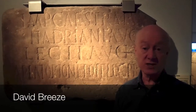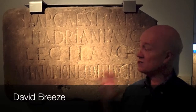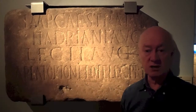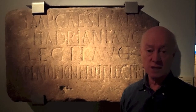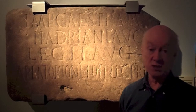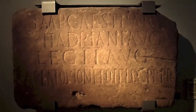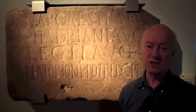My name is David Breeze and I want to tell you about my favourite object in the Great North Museum. It's this inscription. It was found about 250 years ago at a place we now call Hot Bank on Hadrian's Wall, immediately beside Milecastle number 38 working westwards from Wallsend. It's a fascinating and important inscription, though the importance wasn't realised for another hundred years.